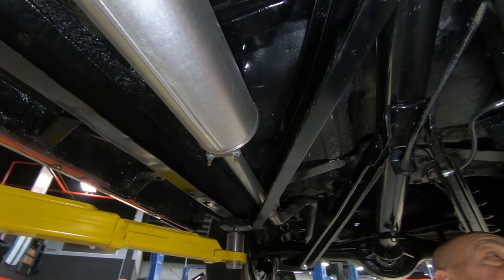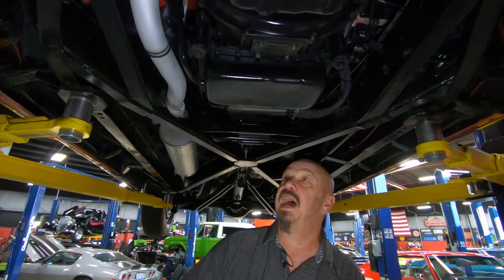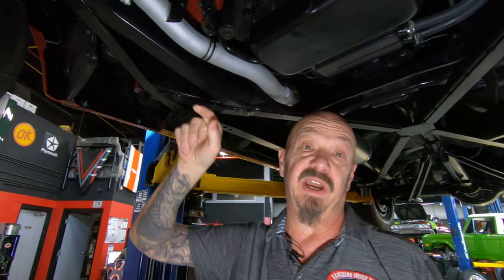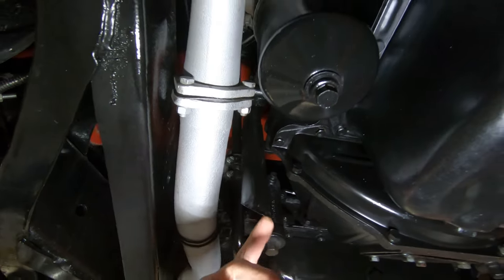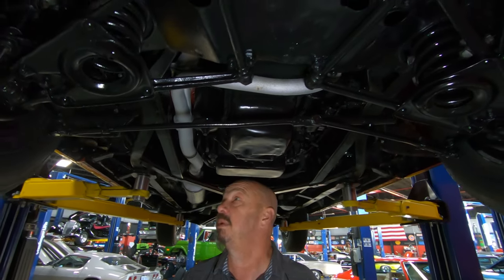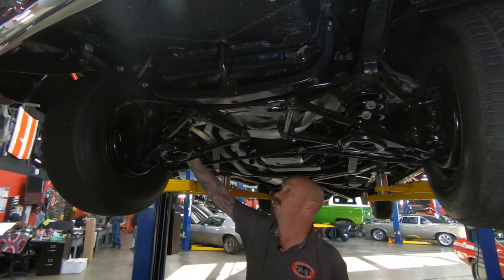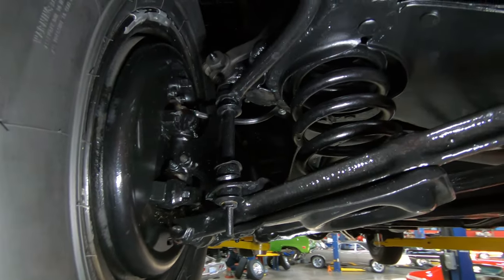It does have power brakes — the power booster is down underneath here. It's got the automatic transmission. Now this is the breather tube coming off the crankcase. You're going to see a couple drips of oil coming out of this because it's just a tube that goes up there, and as you have crankcase pressure with a little bit of oil in the air, it's going to come out. Everything under here is just pretty and cleaned up. The front brakes — the guys will take those apart and make sure they're in good working order. Looks like we've got new flex lines here and new wheel cylinders.